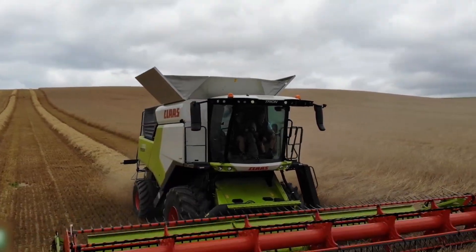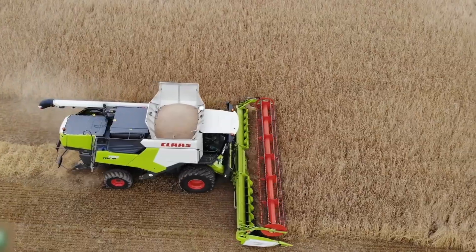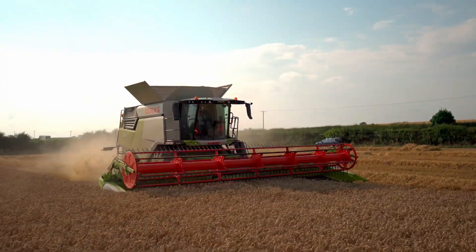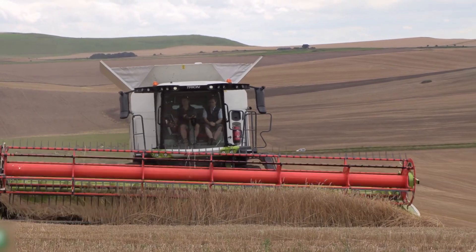Beneath its shell lies a 408-horsepower Cummins engine, coupled with the APS hybrid threshing system — a design that delivers the clean, consistent harvest performance Claas is famous for, without the bulk of its larger siblings. But don't let the size fool you. The 750 is every bit as smart as the giants.